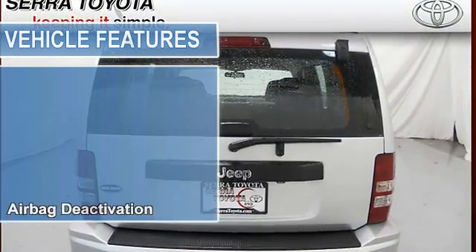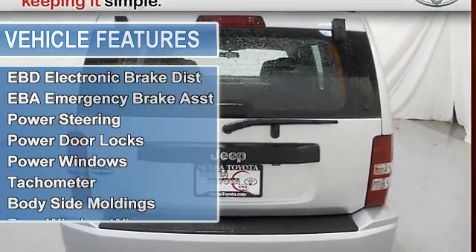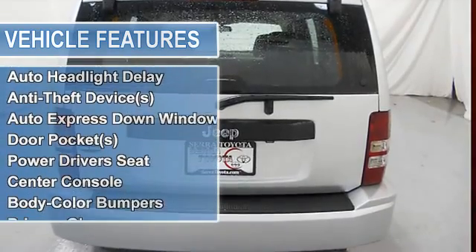Tire pressure monitor, EBD electronic brake distribution, EBA emergency brake assist, low tire pressure warning system, power steering, power door locks, power windows.